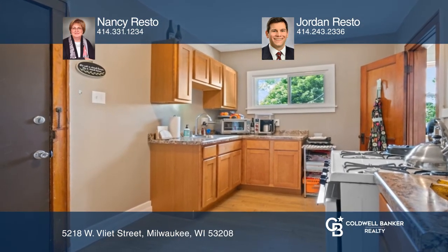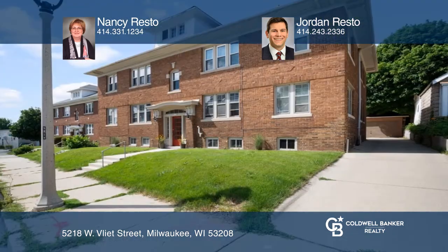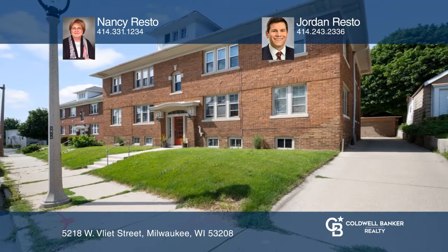Fabulous walking neighborhood to shops, parks, and more. Pick up the phone and call Nancy Resto and Jordan Resto to schedule a tour today.